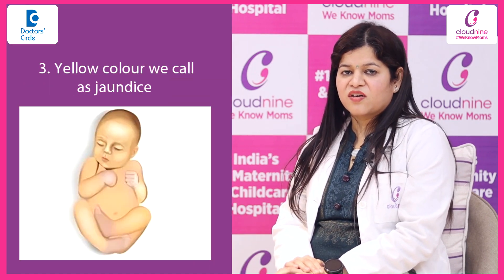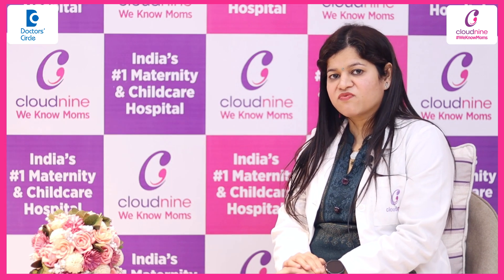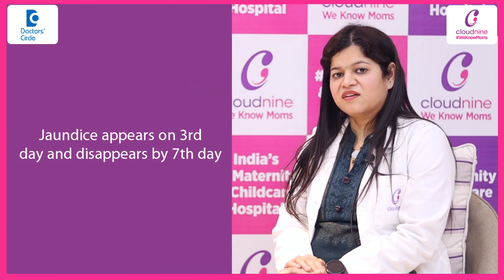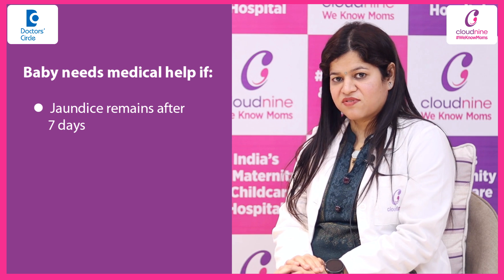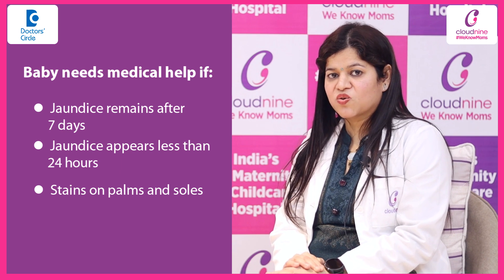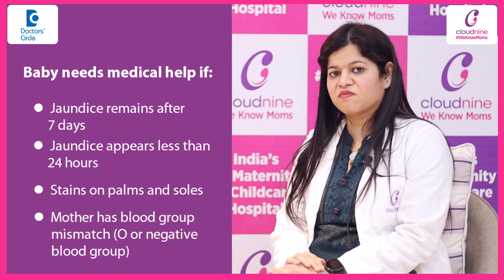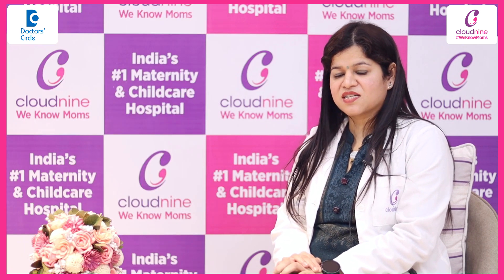Third color is yellow, that we call jaundice. Usually in the starting two days we don't see jaundice much, but it appears on the third day and disappears by seven days. But if it remains after seven days, or if it appears less than 24 hours of life, or if it stains palms and soles, or if the mother is having some blood group mismatch — means the mother is having blood group O or negative blood group — that is a sign that the baby needs some medical help.